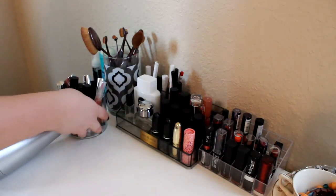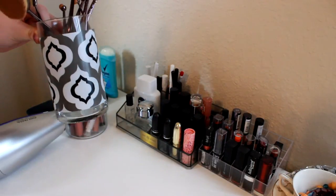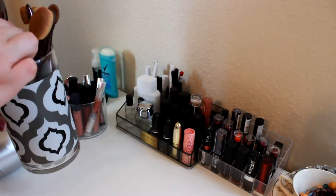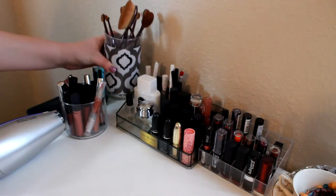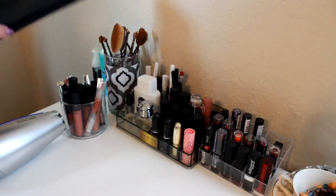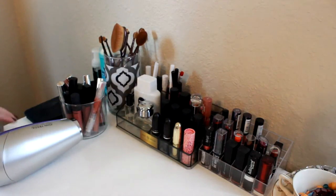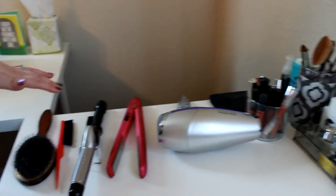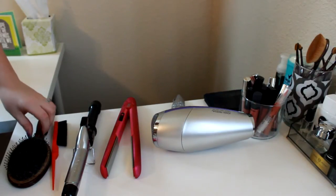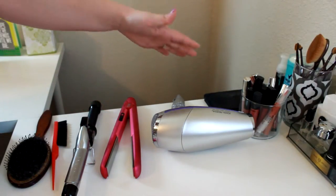Over here I have my Artis brushes in a little vase container from Walmart with stones in there to hold the brushes in place. I also have my deodorant, brush cleaner for my Artis brushes, and the little brush cleansing pad. Then I have my blow dryer, straightener, and curling iron sitting out — things I use all the time to get ready in the morning — along with my hairbrush. Other items I keep in the drawer.